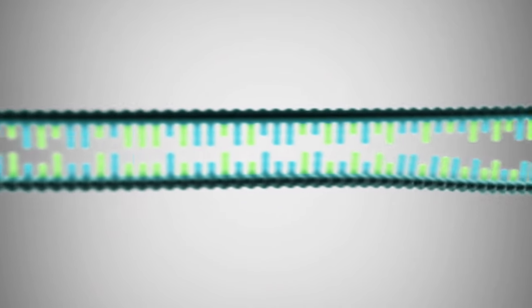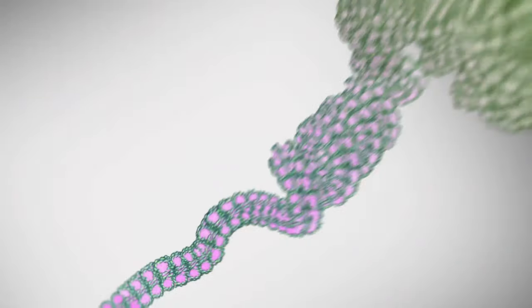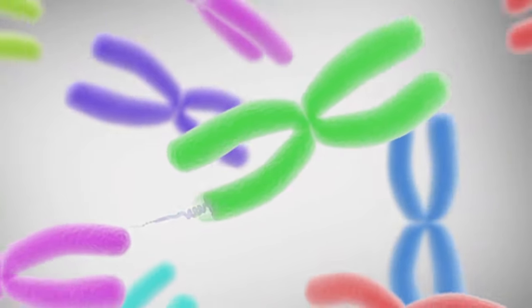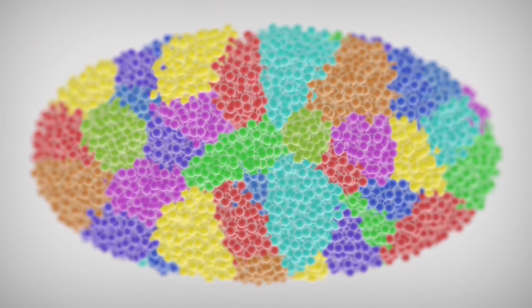But here's where the genome and computers separate. That one-dimensional genome is filled with a two-dimensional interaction network of genes and proteins that control which genes are turned on and which genes are turned off. That then folds into a complex three-dimensional structure that changes shape in the fourth dimension, time.